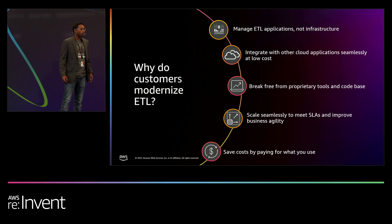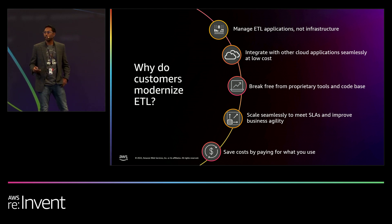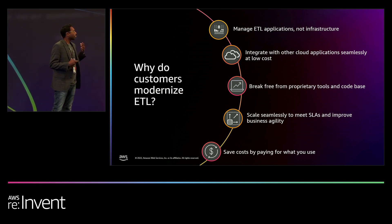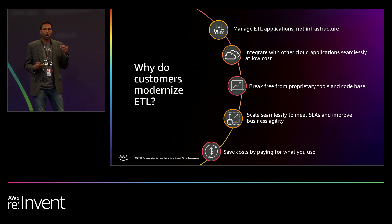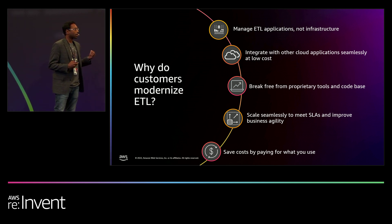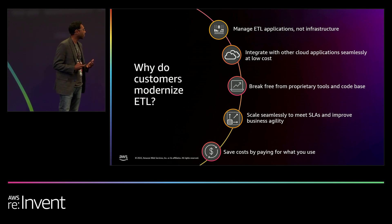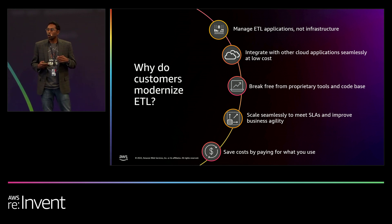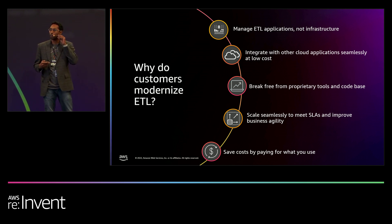Let me talk about why customers are modernizing their ETL. IT leaders do not value their teams managing IT infrastructure; rather, they'd like their teams to focus on building business applications. Customers realize that there is seamless integration when they move their applications into the cloud, and they're seeing that at a lower cost. Proprietary tools come with high costs and vendor code lock-in. When customers move to Glue, they see up to 7x cost savings based on licensing costs compared to proprietary alternatives, and up to 55% savings in total cost of ownership.